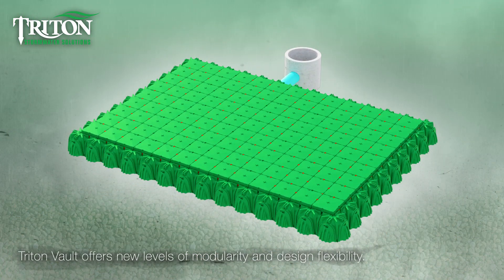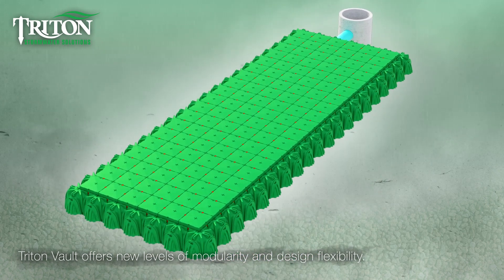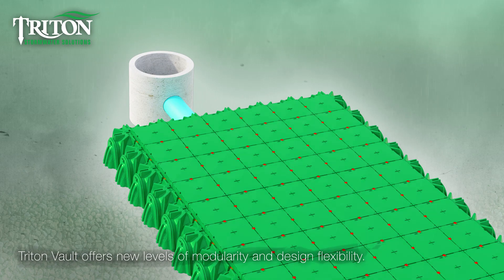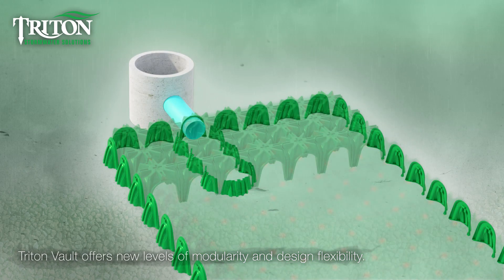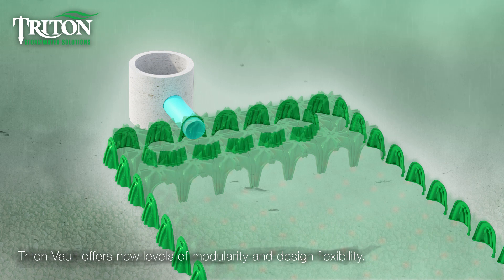With the Triton Vault design, systems can be built in any shape or size to maximize the storage area that best fits the demands of the site. The main header row can be any size or shape to accommodate any amount of flow into the system.